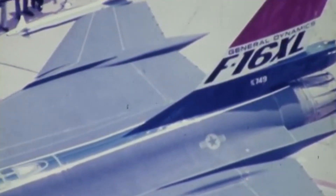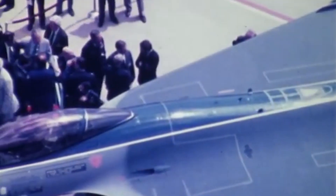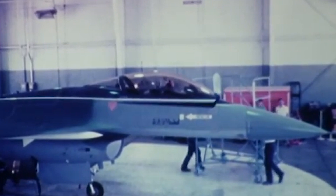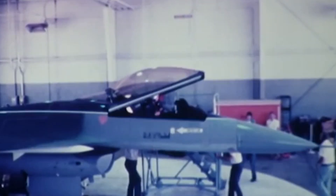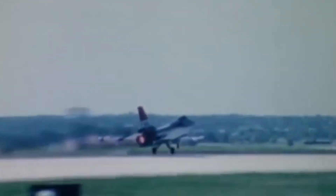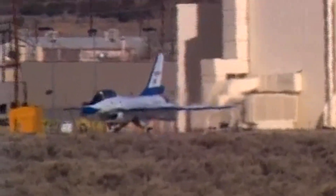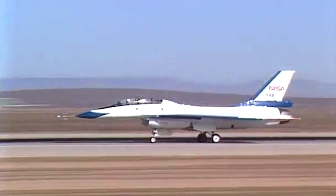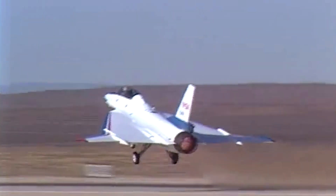Following an extensive developmental phase, the first model ready to soar was the single-seat F-16 XL1. On July 3, 1982, one of the most elegant American fighters ever built lifted off from Carswell Air Force Base, near the Fort Worth Division of General Dynamics, where both experimental prototypes had been meticulously constructed, flown by pilot James McKinney at the controls. The second variant, the twin-seat F-16 XL2, powered by the F110-GE-129 engine, made its maiden flight on October 29, 1982, with Alex Wolfe and Jim McKinney at the helm.